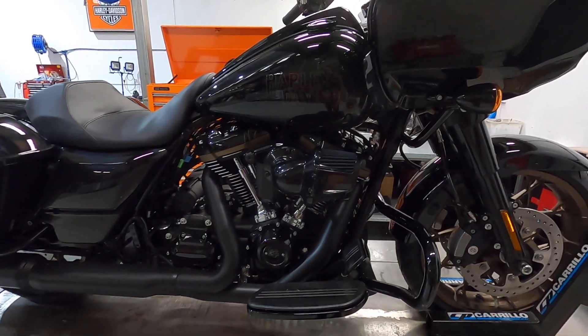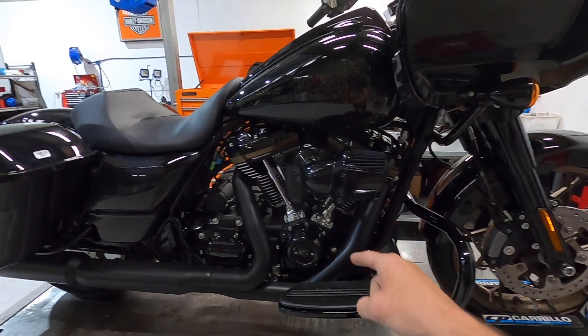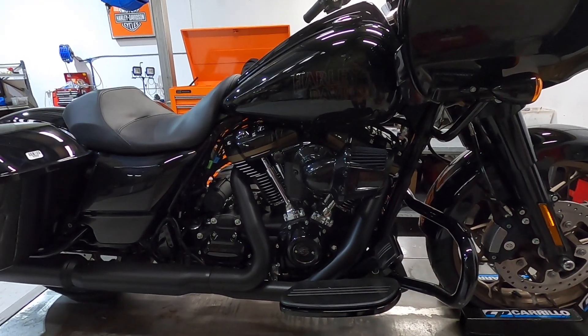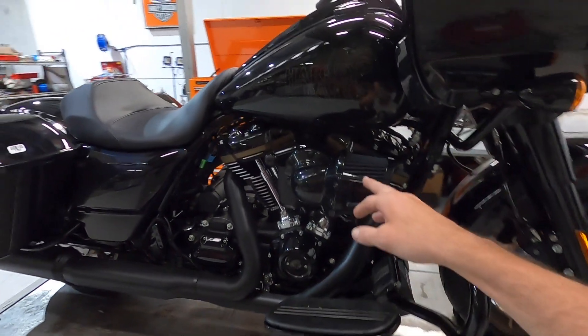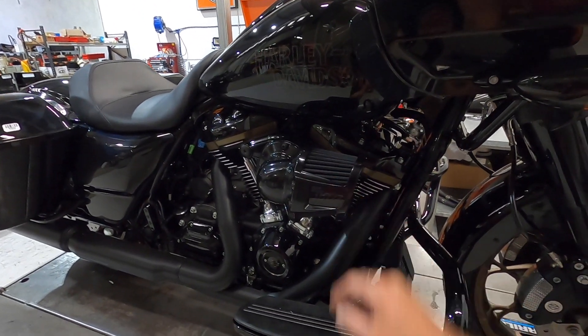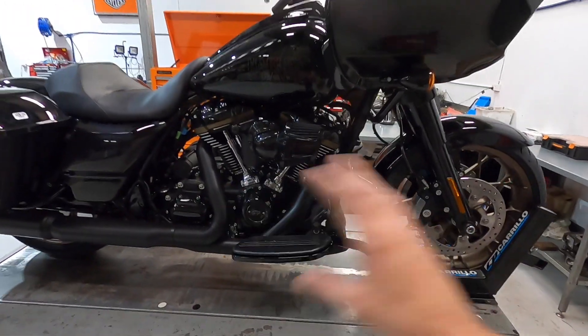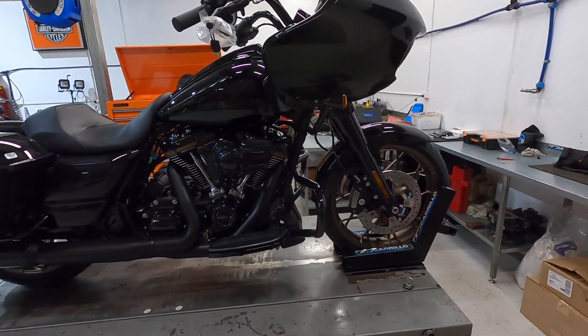Another tick from me is the 117 cubic inch engine. Of course that's up from 114 cubes from the normal baggers. And we've got the CBO style heavy breather on there as well for that performance look, which looks great and suits the theme of the bike. So yeah, that's a tick there as well.